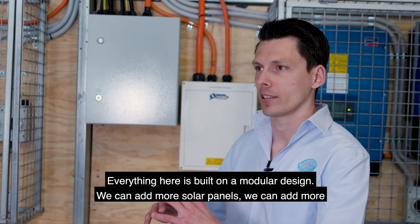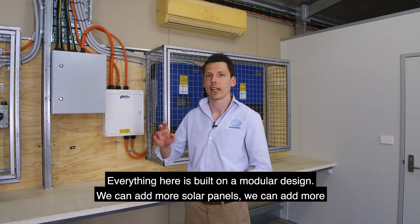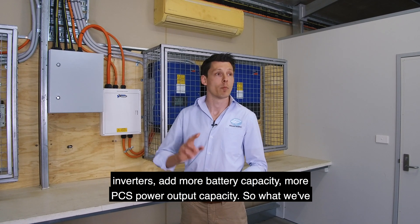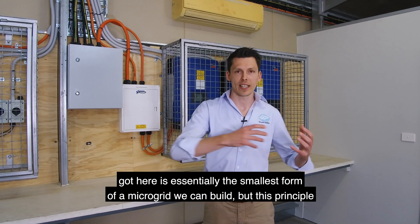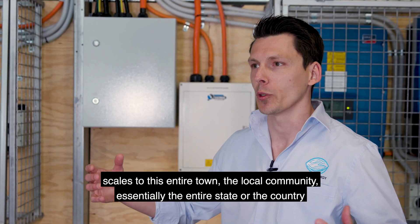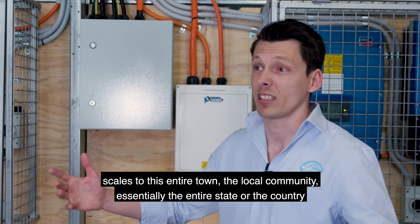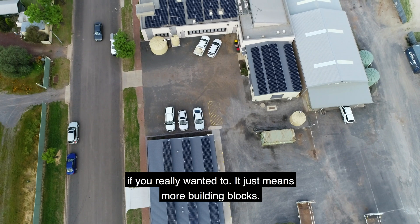Everything here is built on a modular design. We can add more solar panels, more inverters, more battery capacity, more PCS power output capacity. What we've got here is essentially the smallest form of a microgrid we can build, but this principle scales to an entire town, the local community, essentially the entire state or the country if you really wanted to. It just means more building blocks.